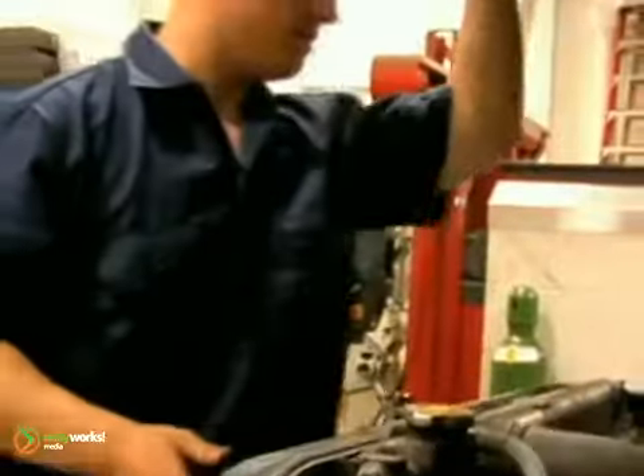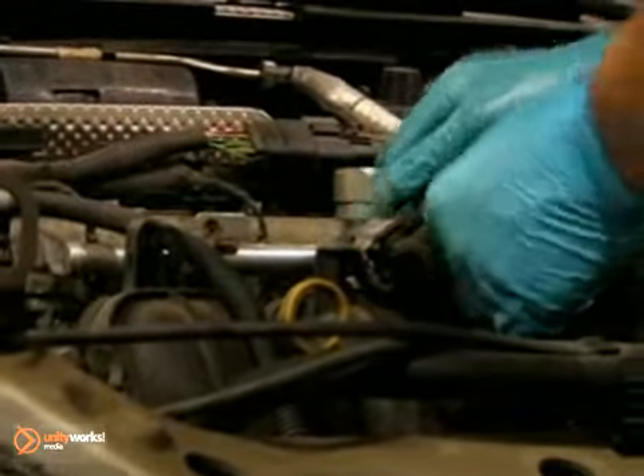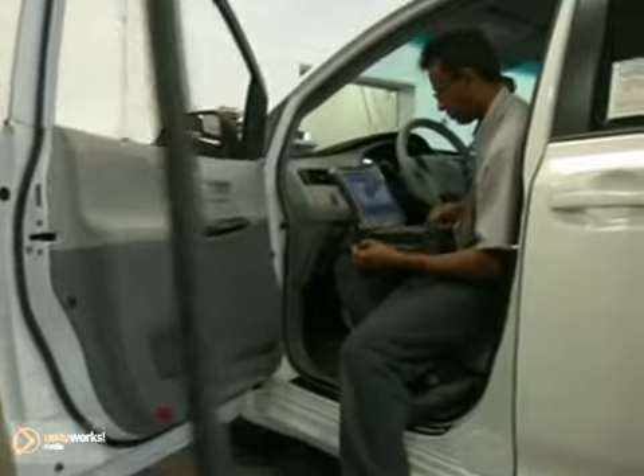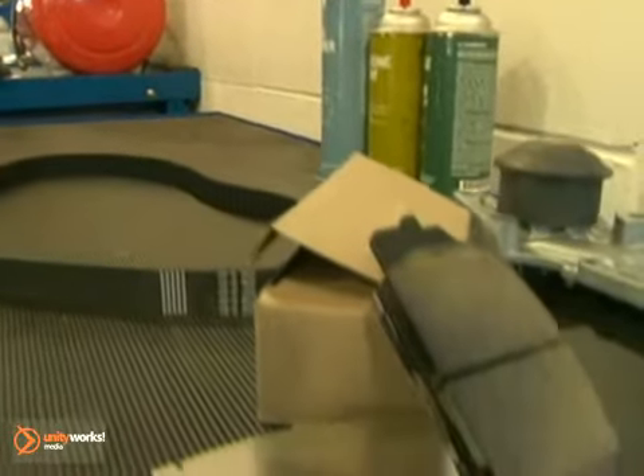The compressor drive belt should be inspected for damage and its tension adjusted as needed, and all hoses should be inspected for hardening, bubbles, cracks, or leaks. Replacing belts and hoses before they break or leak will save you money and improve system performance.